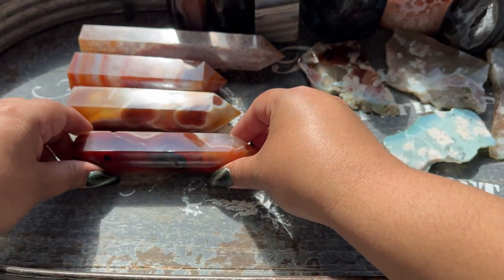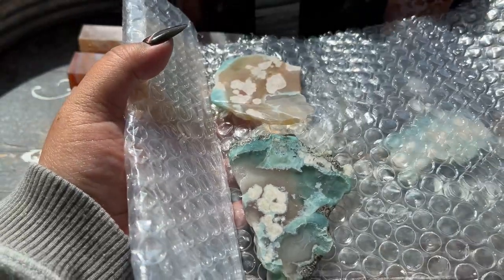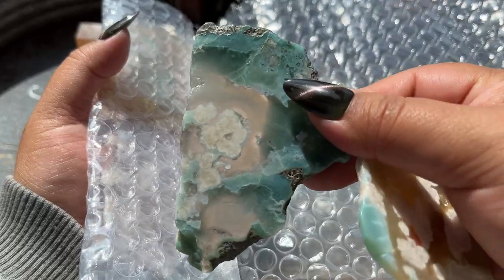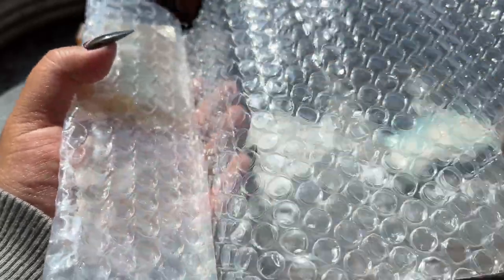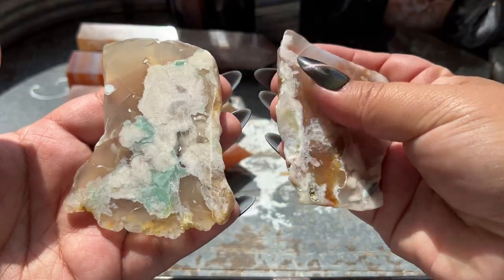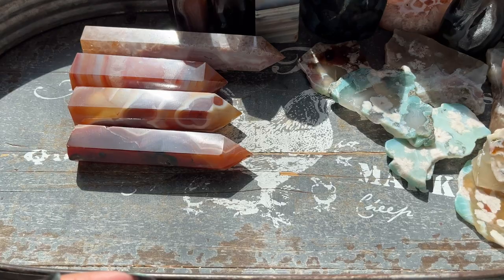I believe these are more of the green flower agate — oh my gosh, these are so pretty! Here's the next one; these are pretty thin slabs but so pretty. Here are the next two — they do have some surface scratches, just so you know. These look like two baby flames in here.